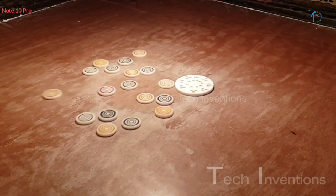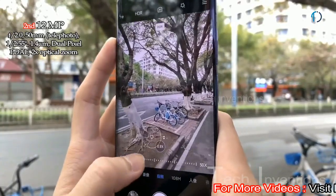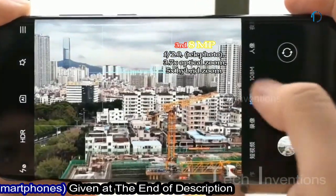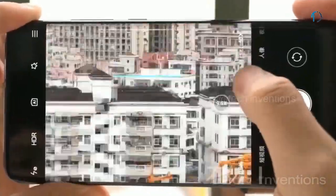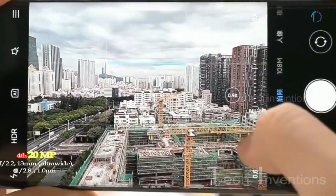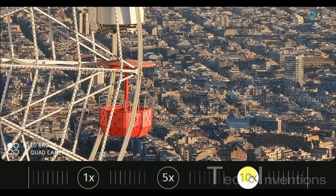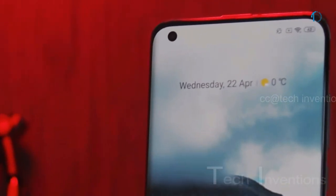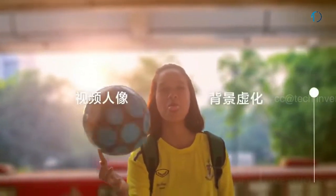It also records slow-motion video at 960 fps in 720p and 1080p. The second camera is a 50mm 12-megapixel telephoto lens with f/2.2 aperture, dual-pixel PDAF, and 2x optical zoom. The third is an 8-megapixel telephoto lens with f/2.0 aperture, dual-pixel PDAF, 5x hybrid zoom, and 3x optical zoom. The fourth is a 13mm 117-degree 20-megapixel ultra-wide sensor with f/2.2 aperture and 1.02-micron pixel size. On the front, the smartphone has a 20-megapixel punch-hole camera with f/2.0 aperture and 0.8-micron pixel size, recording video at up to 120 fps in 720p and 30 fps in 1080p.